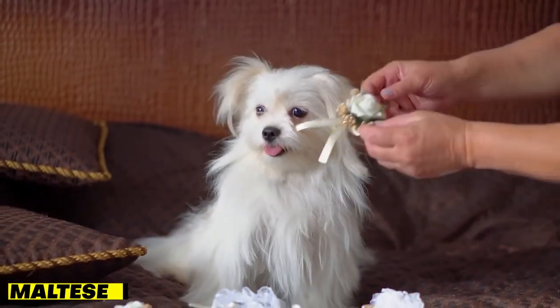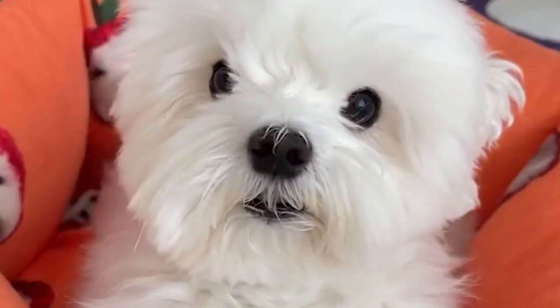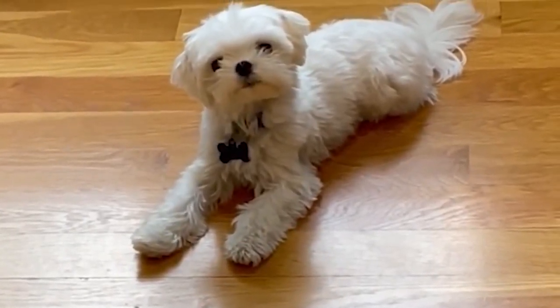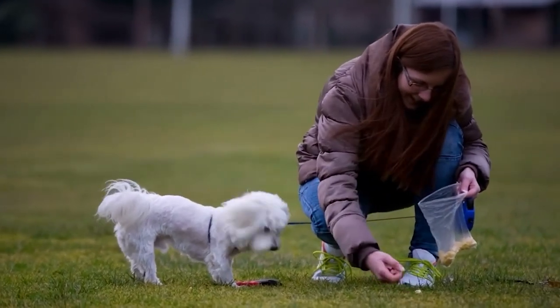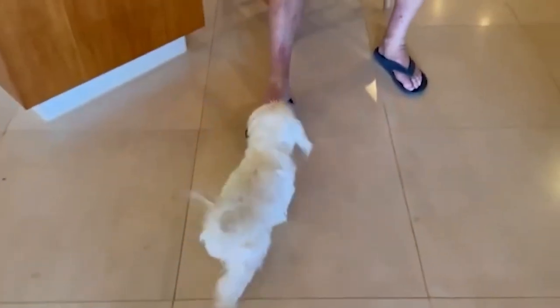Fifth on our list is the Maltese. This cute and cuddly breed is famous for its long, silky hair, which is hypoallergenic and sheds very little. They're also known for their sweet temperament and love of attention, making them great pets for families with children. Maltese dogs are highly intelligent and easy to train, and they enjoy being around people. However, their long coat does require regular grooming to keep it looking its best.